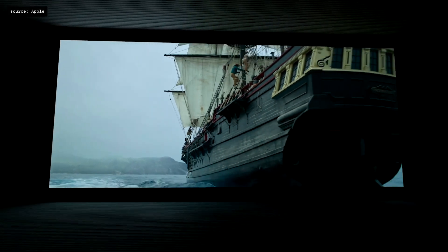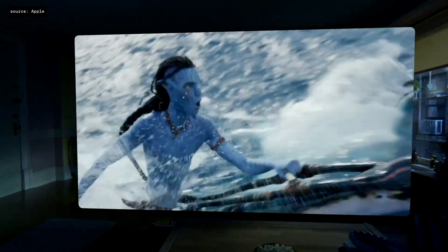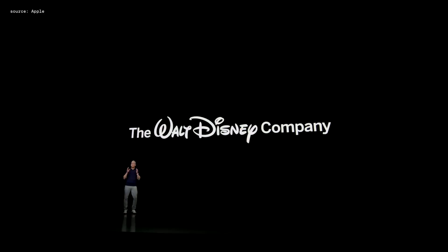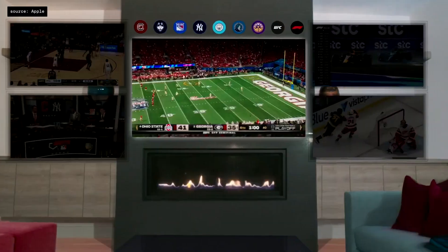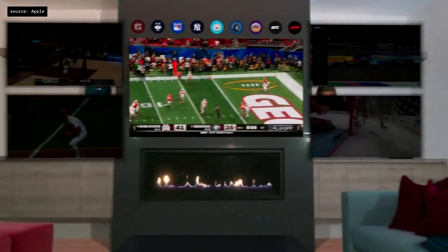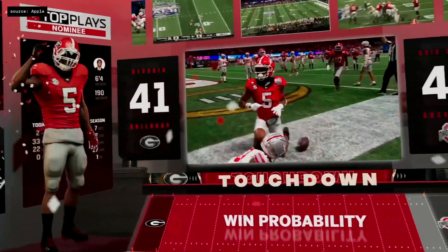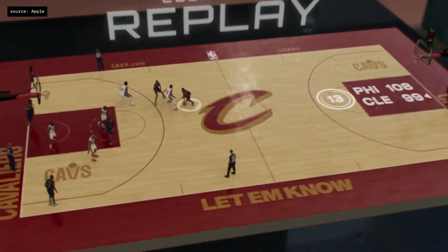Next up, media. They have a personal movie theatre, which is kind of similar to Oculus, but Apple makes it one step better because you can play 3D movies in the headset. You can also play over 100 arcade games. They've partnered with Disney so you can see movies as well as sports games — honestly, it gives me goosebumps. You could be at the game without leaving your home, or be part of the action like never before.